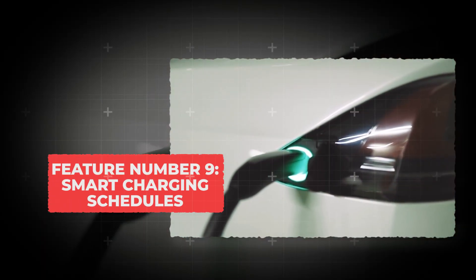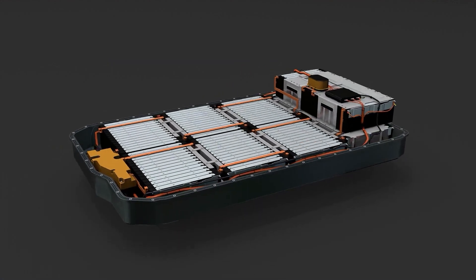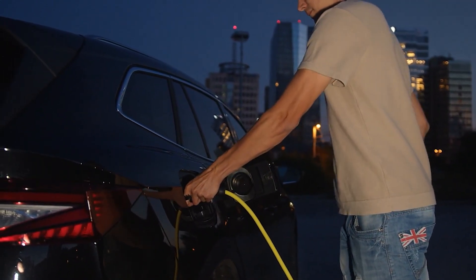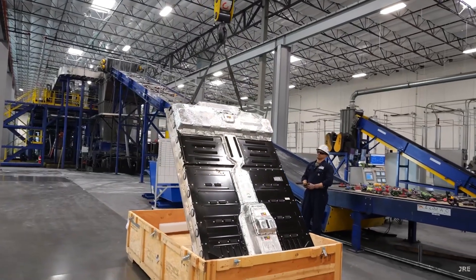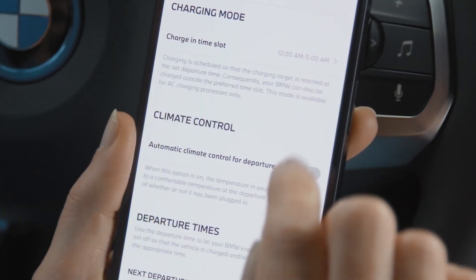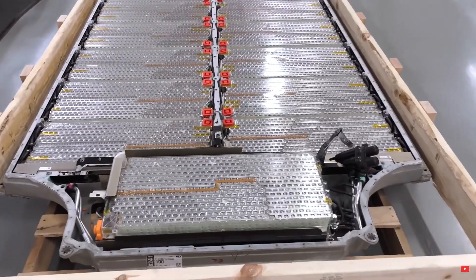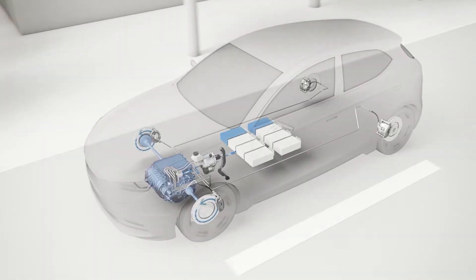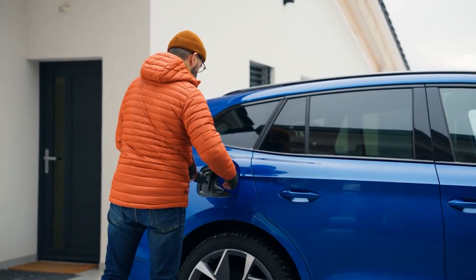Feature number 9: Smart Charging Schedules. Charging your EV overnight isn't only convenient — it's actually one of the smartest things you can do for your battery. When you plug in late at night, the air is cooler and the electrical grid is less stressed, so your battery charges more gently. Heat is one of the main reasons batteries wear out faster, and charging in the daytime when it's hot adds extra stress on the cells. By setting a schedule in your EV app to start charging around midnight, you can cut down on unnecessary heat buildup and take advantage of lower off-peak electricity rates. That means your battery stays healthier, your power bill drops, and you wake up every morning to a fully charged car.